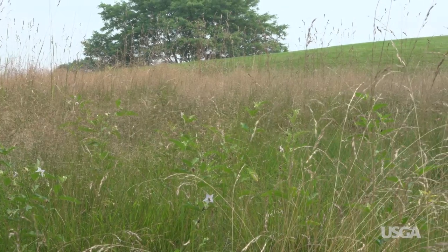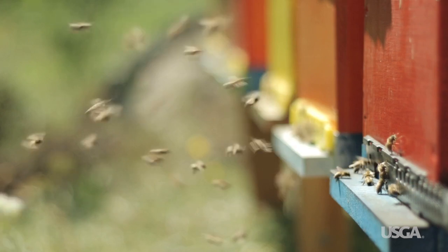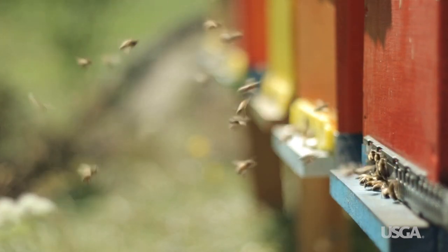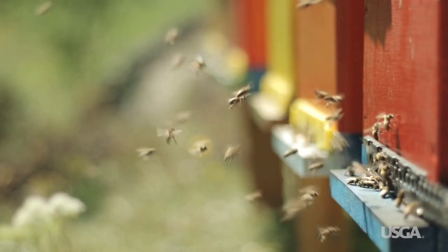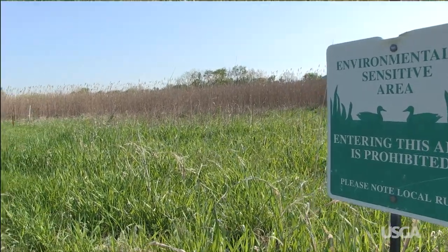Also, if there are sources of nectar and pollen, pollinators will be attracted to naturalized areas. Promoting habitat for pollinators may not be exactly what golfers imagined with naturalized areas, but the importance of being good environmental stewards can't be overstated.